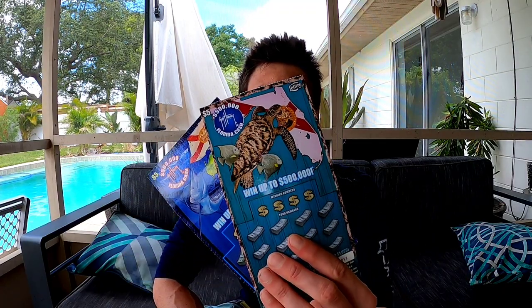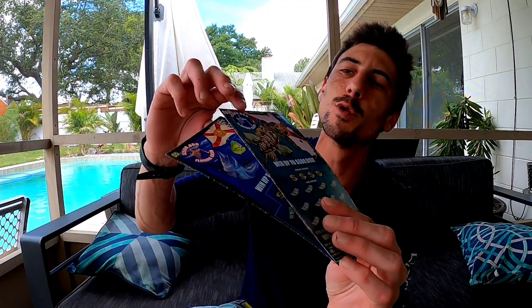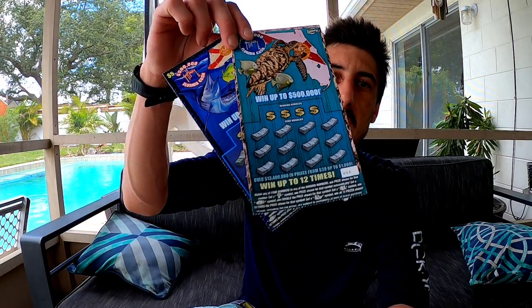What up YouTube! We got some new tickets and they look super cool. Check this out — new $5 ticket. Look at this man, the coolest Florida ticket ever, it actually represents Florida.